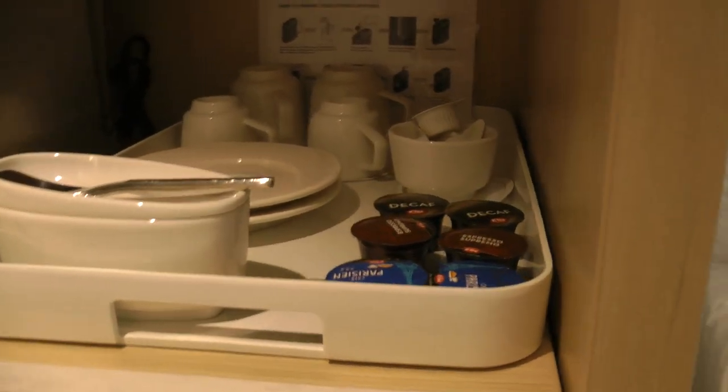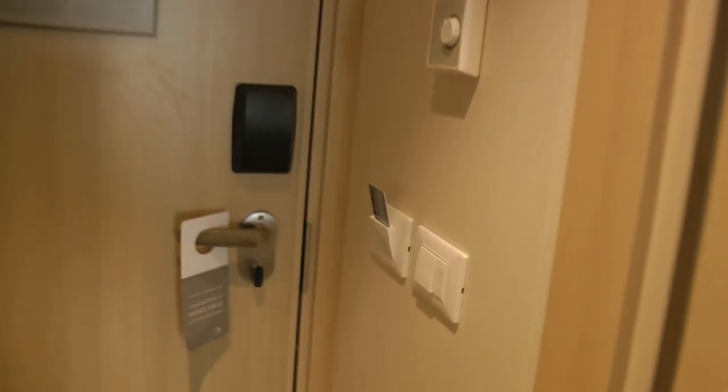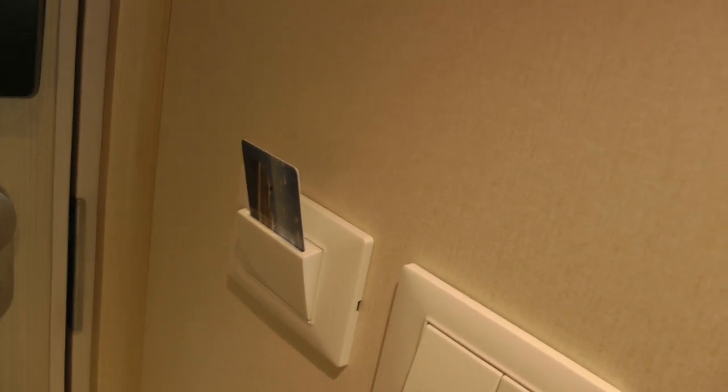And we have a little coffee maker here. Those are just drawers. You have to put this room key in in order to turn the lights on.